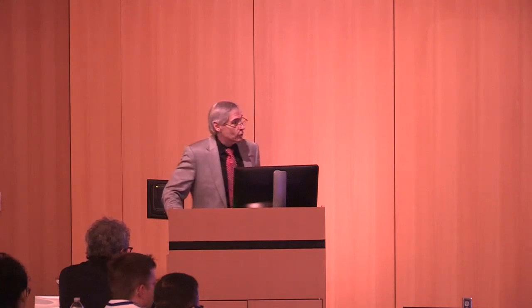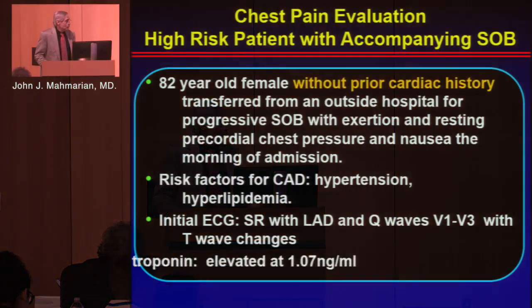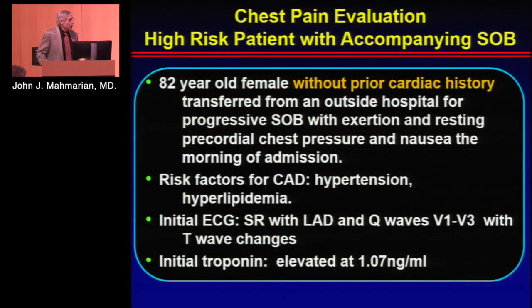This is an 82-year-old female without prior cardiac history who came in from another hospital with exertional shortness of breath and resting precordial chest pain. Risk factors included hypertension and hyperlipidemia. Initial ECG showed non-specific ST-T wave changes, and she had an initial troponin that was elevated.